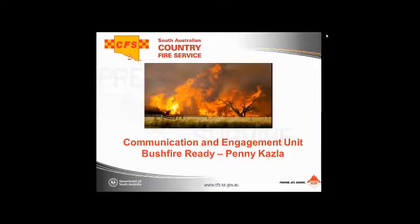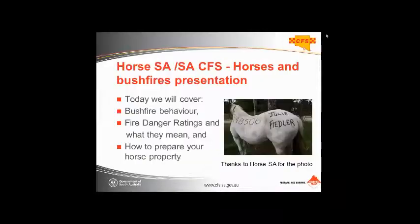This is a general presentation on how to prepare your horse property. I'd strongly encourage you to go to our website and type in 'horses and bushfires fact sheet' in the search bar — that will take you through to our five-page fact sheet which has a lot of information in addition to what I'm going to cover today.